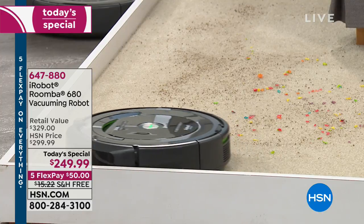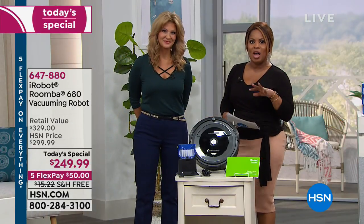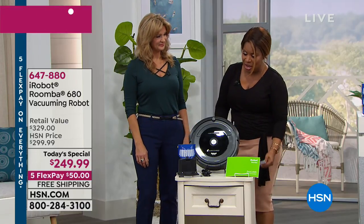Joining me for the full presentation is our guest expert and electronics expert, Leah Little. It's so nice to have you here. Pleasure to be here. When you talk about making life a lot easier and saving you time, let's dive into what you get.